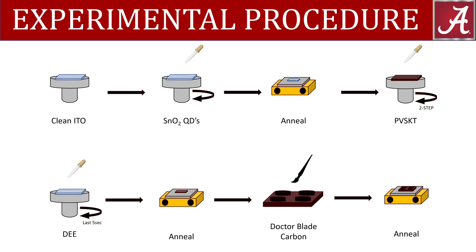The substrate is then transferred to a nitrogen-filled glove box, where the triple cation perovskite is deposited by a two-step coating procedure. Immediately after the perovskite deposition, a color change to a dark red is seen, but when diethyl ether is drop-casted onto the surface of the perovskite in the last five seconds of the second step,